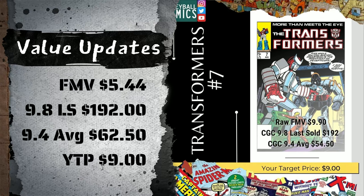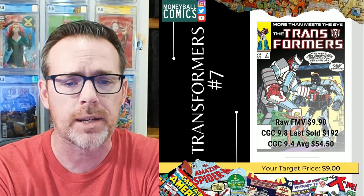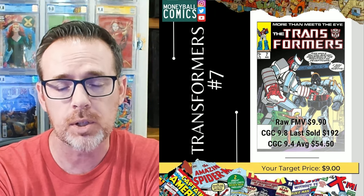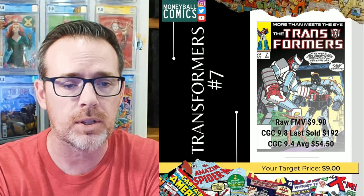It has fallen significantly, about 45%, down from $9.90 to $5.44 for a raw copy. I'm still reporting a last sale in a 9.8 of $192, and the 9.4 average at the time of sharing this was $54.50, and it is up to $62.50 for an almost 15% gain on the 9.4. When I share these books and list the suggested price, the target grade for that price is a 9.4 — that's the grade you want to target when picking the book up raw, in hopes that it can be a minimum of a 9.4 and hopefully ends up being a 9.6 or a 9.8.